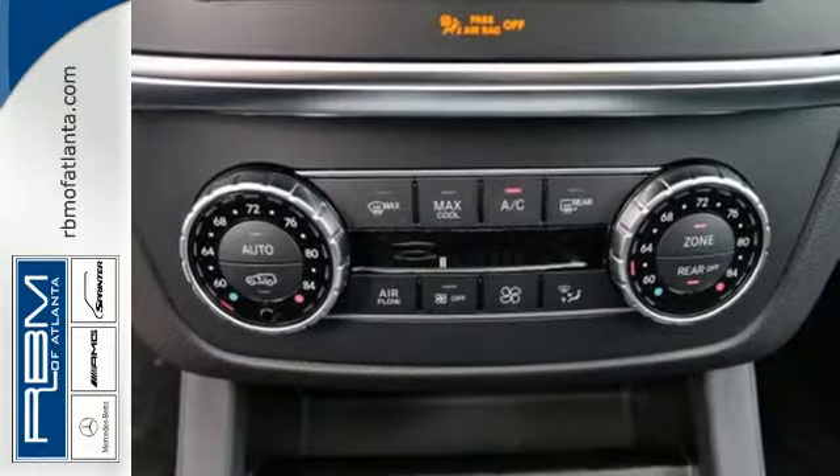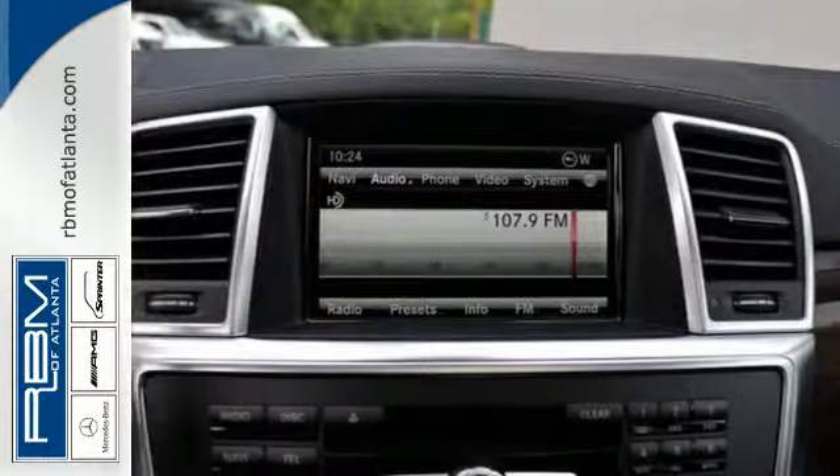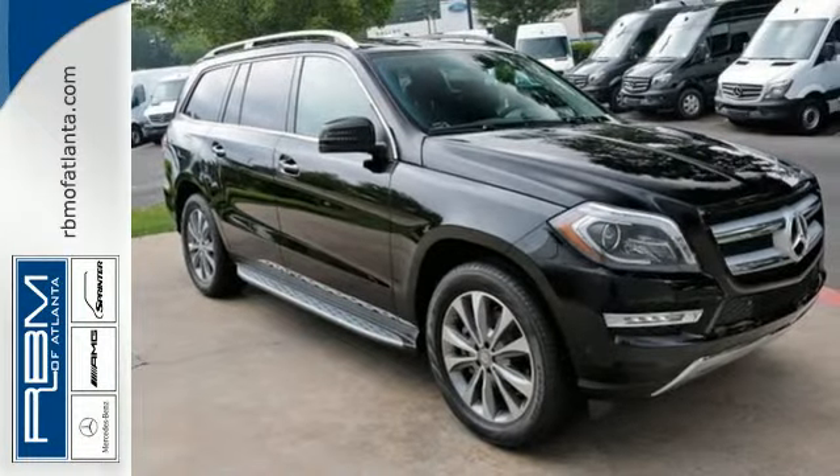Your comfort is guaranteed with heated front seats, climate control, and a power sunroof. There are no limitations with this amazing SUV. It's the very definition of rugged refinement.